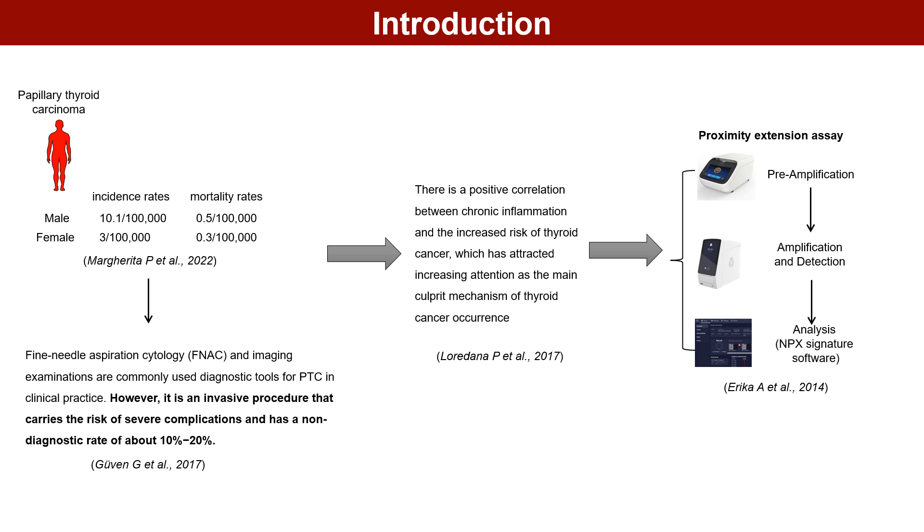Fine needle aspiration cytology and imaging examinations are commonly used diagnostic tools for PTC in clinical practice. However, it is an invasive procedure that carries the risk of severe complications and has a non-diagnostic rate of about 10–20%. There is a positive correlation between chronic inflammation and the increased risk of thyroid cancer.